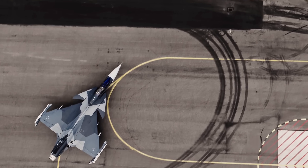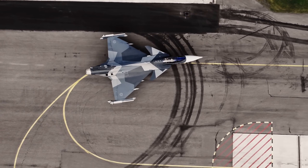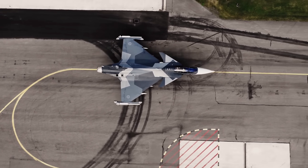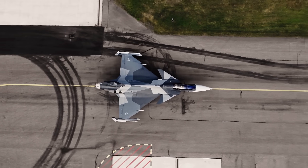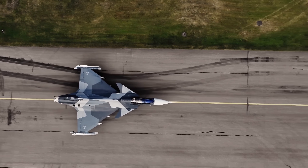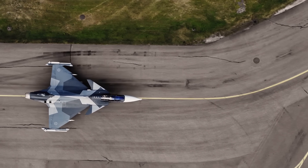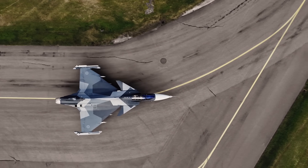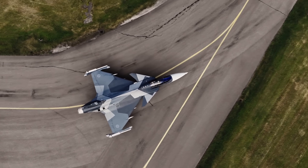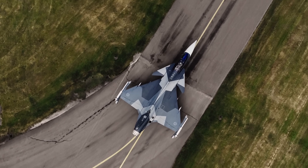Stepping into this new environment is the Saab JAS-39 Gripen, a multi-role fighter jet from Sweden. The Gripen was designed with a completely different philosophy. Instead of aiming to be an invisible, all-powerful weapon, it was engineered to be a clever, adaptable, and highly efficient tool of war. Its primary strengths are not built around stealth, but around advanced electronic warfare, extreme cost-effectiveness, and remarkable ease of maintenance.